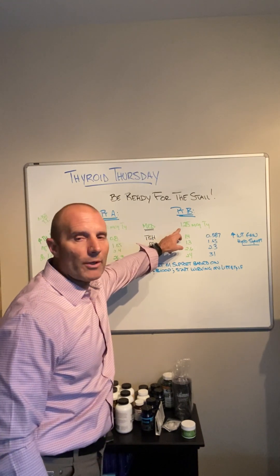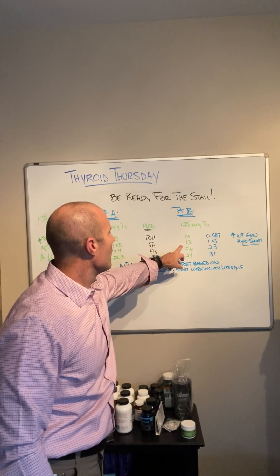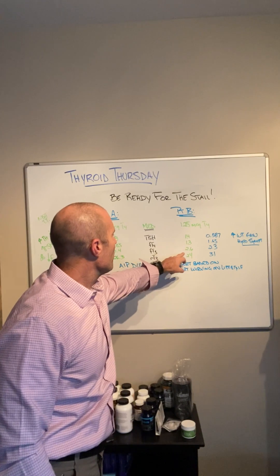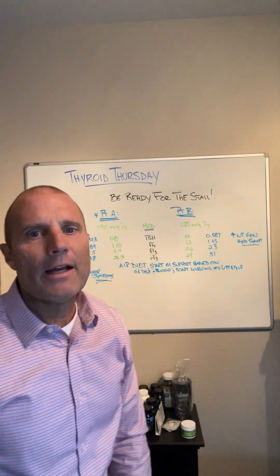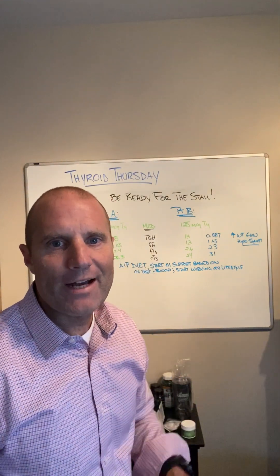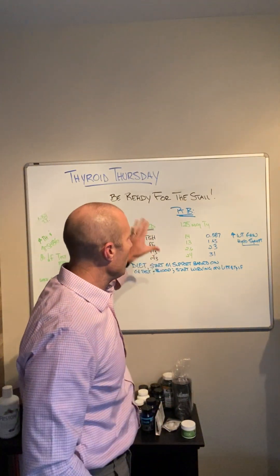Patient B is on 125 micrograms of T4. Her TSH is 1.4, free T4 is 1.3, free T3 is 2.6, and reverse T3 is 2.4. Keep in mind, I don't just run these panels — I just pulled a couple of those out to give you an example of what's going on here; it's not the whole panel.